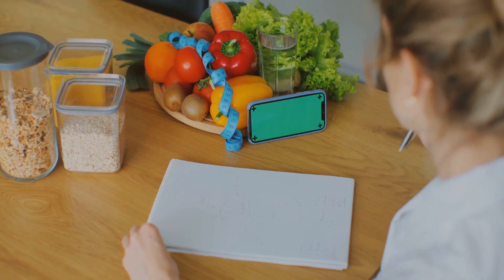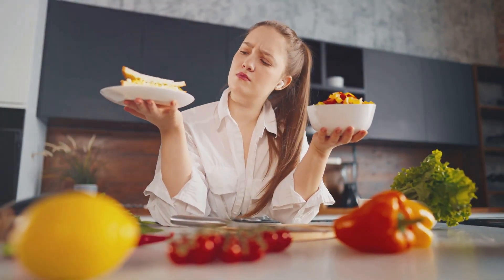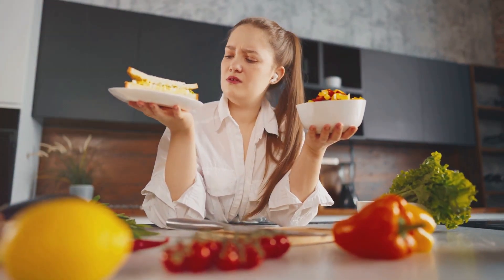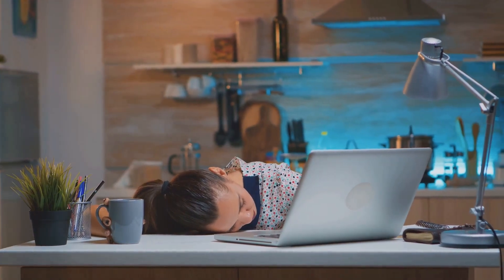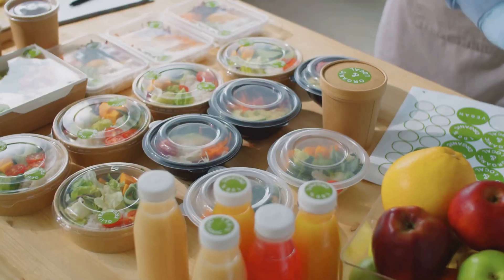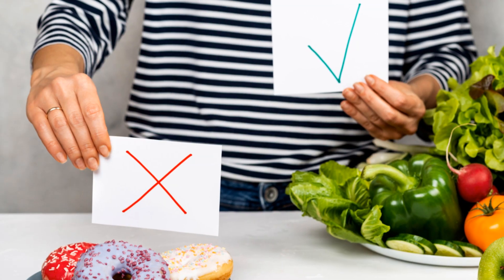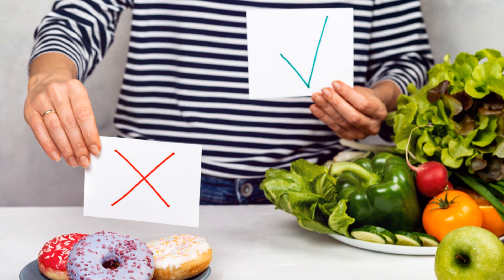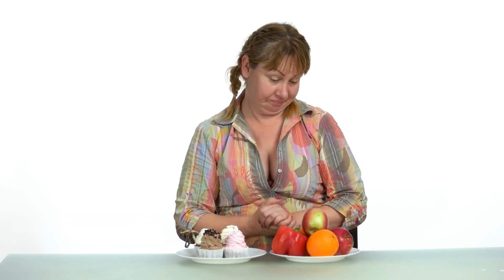Okay, let's talk about meal planning. I know it might sound tedious, but it's a total game changer. Think of it like a road map for your nutrition — it keeps you on track, helps you make healthier choices, and saves you time and stress during the week. Imagine coming home after a long day: you already have a plan, you open your fridge, everything is prepped and ready to go, and dinner is served without the usual frantic scramble. Meal planning also helps you resist tempting takeout menus and unhealthy impulse buys.